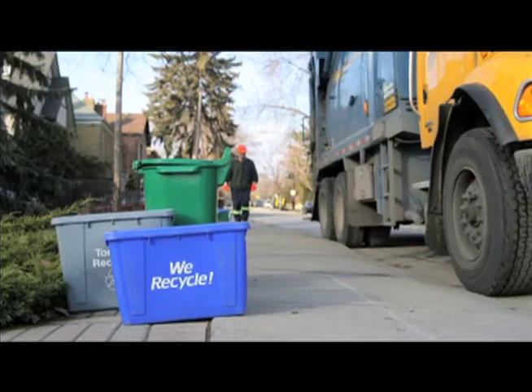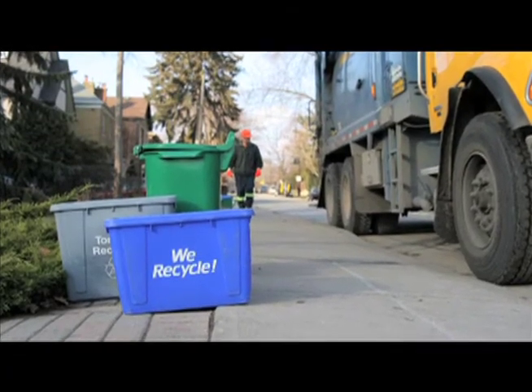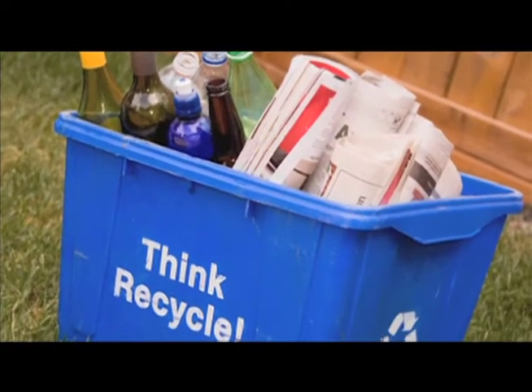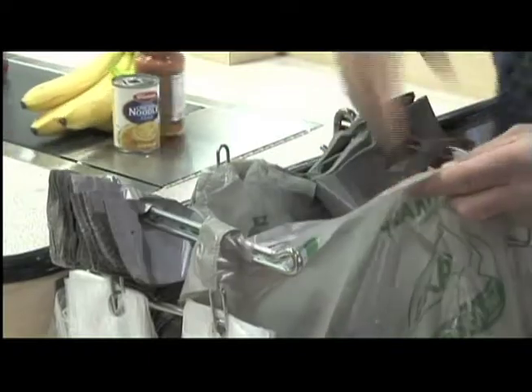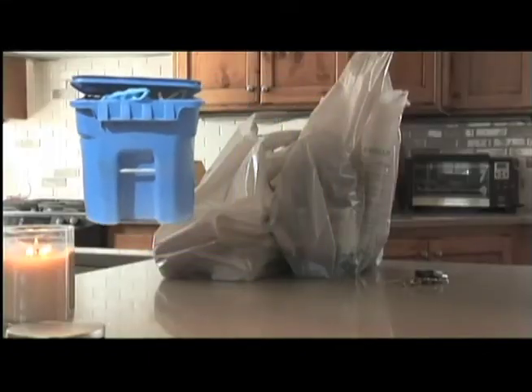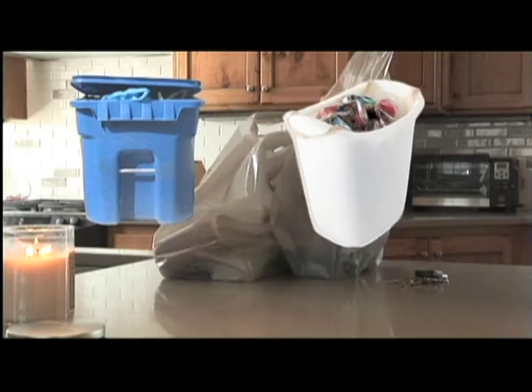Thanks to curbside recycling, most people think newspapers, aluminum, and bottles have some of the highest reuse and recycle rates. The truth is that 60% of all plastic bags are reused at least once, and 90% of all consumers reuse them at home. Plastic bags are reused in many ways.